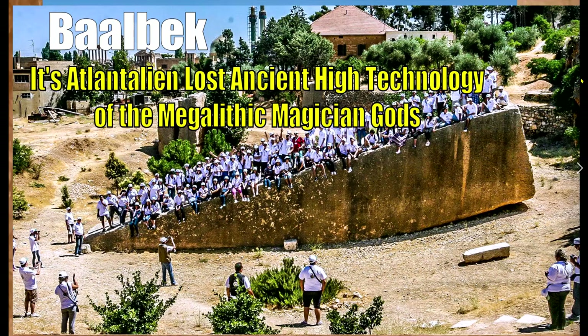Hello SGD, and this is Baalbek. It's Atlantian Lost Ancient High Technology of the Megalithic Magician Gods. The Lost Ancient High Technology community has been recycling the same points for two decades now, at least three decades in the case of Graham Hancock. They've never said anything new, they've never advanced it, they've never corrected earlier things — and so it needs to be addressed once again.